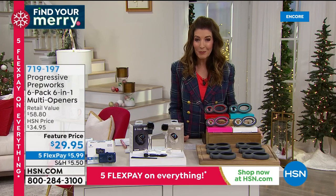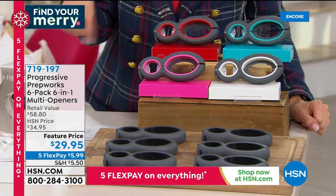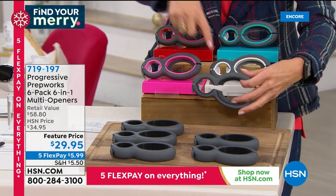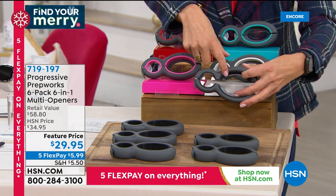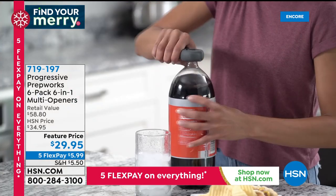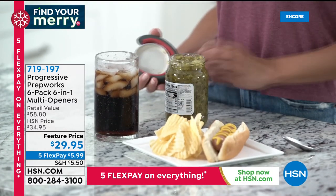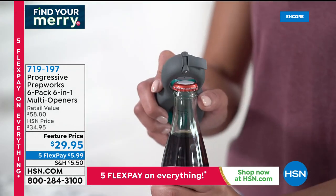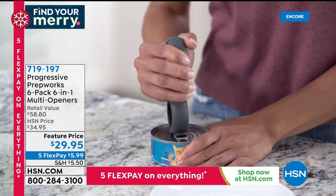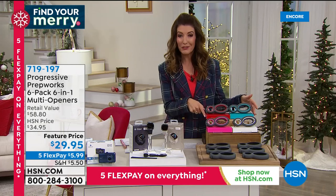How about a set of six can openers? And what if each of those six can openers did six different things? That's what this Progressive offer is all about. They come individually gift-boxed and they're pretty fancy. You have an opener for larger jars like peanut butter or pickles, one for smaller bottles like drink or tea bottles, one that opens foil on top of yogurt, a pop-top opener for tuna cans or dog food, a bottle opener for beer and soda, and a bag cutter built right in. You get six for $29.95.